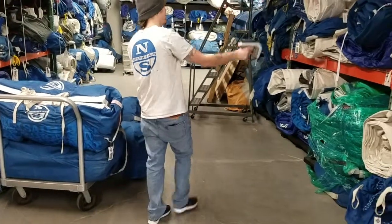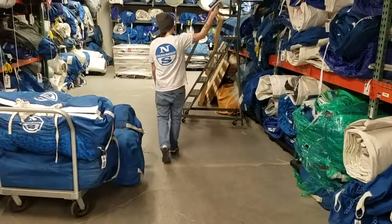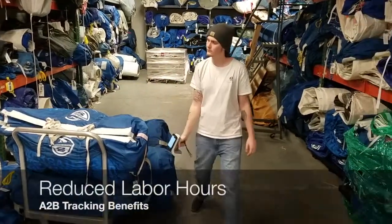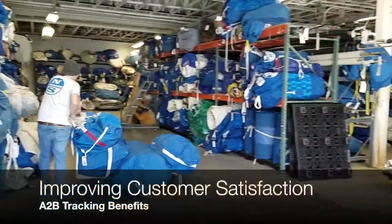The A2B tracking software platform empowers North Sales to achieve 100% inventory accuracy while significantly reducing labor hours and greatly improving customer satisfaction by eliminating customer wait times during pickups.